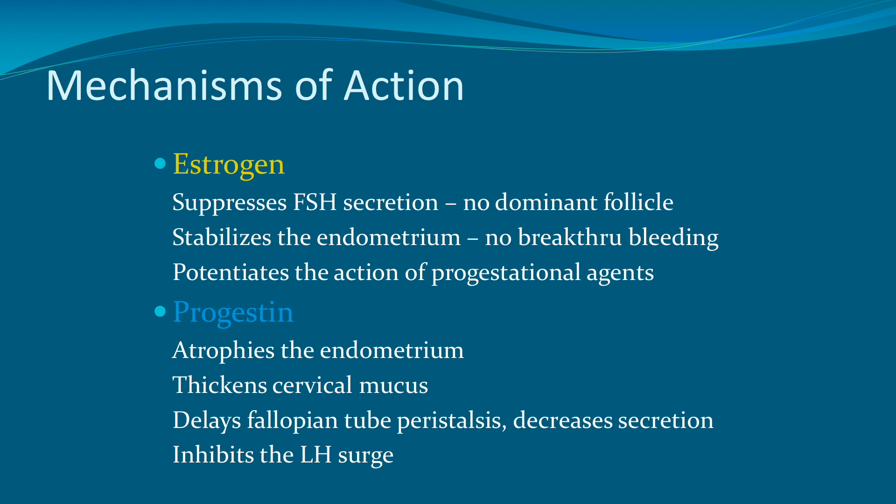Progesterone also delays fallopian tube peristalsis and decreases secretion in the fallopian tube. Finally, progestin feeds back to the pituitary and inhibits the LH surge. Combined together, all of these effects pretty much keep women around the luteal phase-like part of the menstrual cycle, which is unfavorable to ovulation.